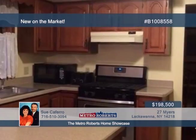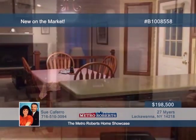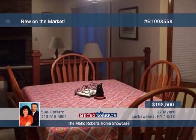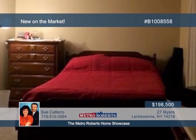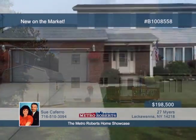Check out this fabulous three-bedroom, two-and-a-half bath custom build with over 1,800 square feet of updated living spaces. Beautiful ceramic and gleaming hardwood floors are found throughout, including the updated ceramic bath floor and shower. The large master is a delight, offering a private bath and walk-in closet. You'll also appreciate the 16-by-12 Amish-made shed on a 10-foot concrete pad. Call Sue Caferro today to learn more.